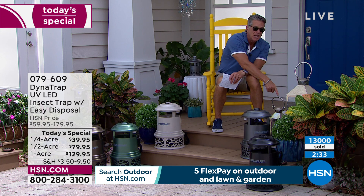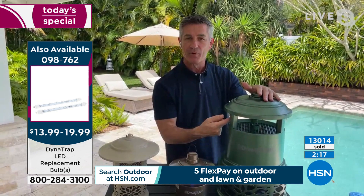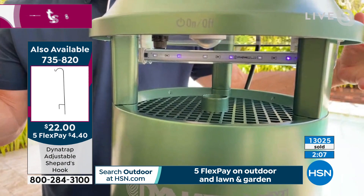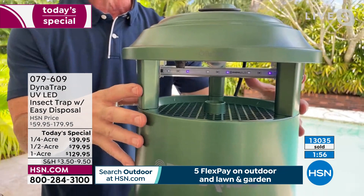Peter, let's go through how it works one more time while we have a couple of minutes left. Let's focus on that UV LED bulb first — that bulb lasts 27 months, scientifically developed to attract more bugs than ever, creating warmth and heating up the titanium plate to create carbon dioxide. That's what we exhale, and it's what brings all the bugs around us — they think they've found someone to bite.